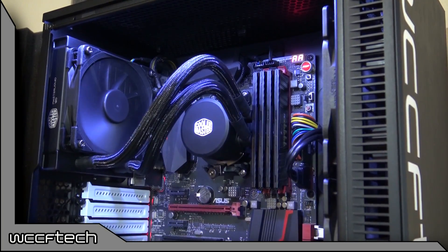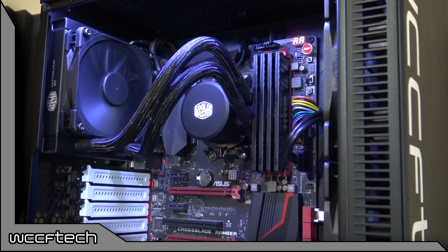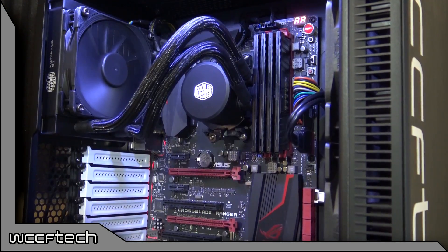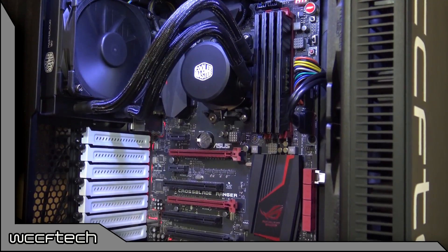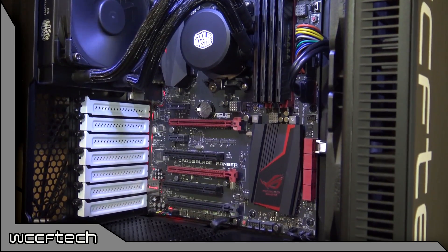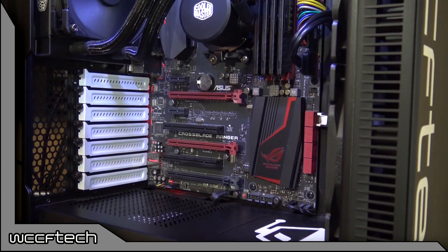So let me show you what we have here. On the left, we've got an A10-7890K, a 95-watt APU at stock 4.1 base with 4.3 gigahertz turbo, R7 graphics with 512 stream processors at 866 megahertz, with 16 gigabytes of DDR3-2133 with 2 gigabytes allocated to the iGPU on an Asus CrossBlade Ranger motherboard.